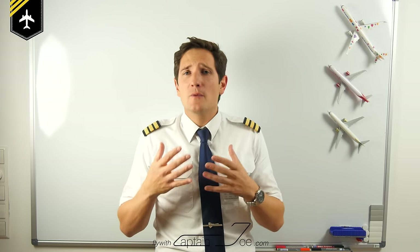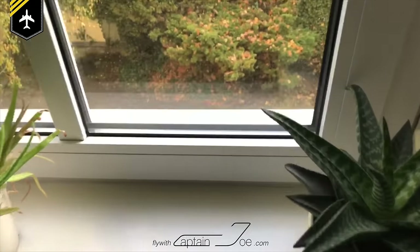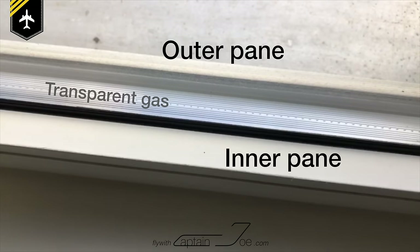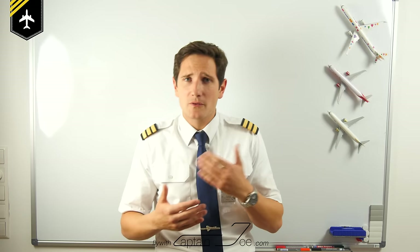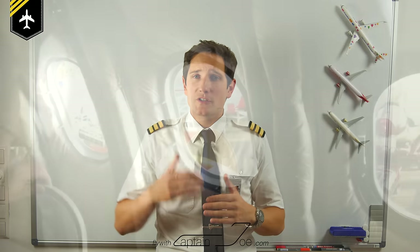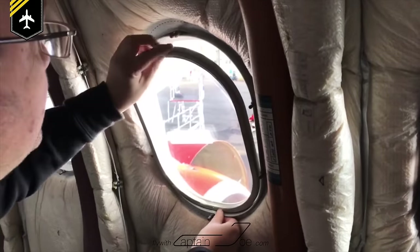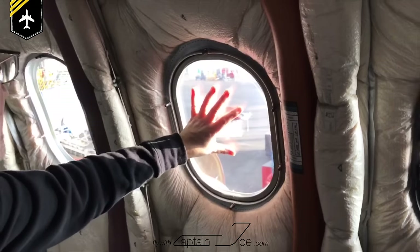Now if you look at the windows installed in your home, you'll see they're also made up out of at least two window panes of glass with a transparent gas in between, acting as a temperature barrier which will stop condensation on the inner side of the window. Now the same applies in the airplane but without the special gas in between. Because the air pressure difference and the temperature changes are so much higher than in your home, engineers had to come up with an idea to prevent the windows from fogging and freezing up.